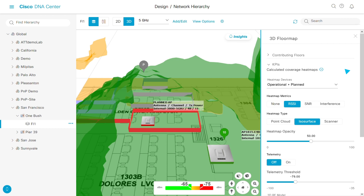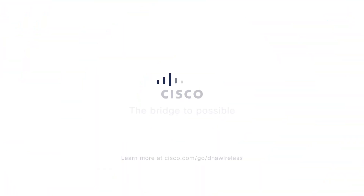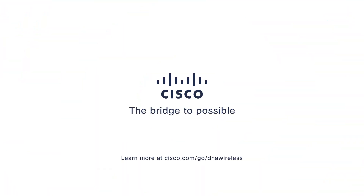Creating a wireless-first office space is easy when you have the right tools. Learn more at cisco.com/go/dna-wireless.